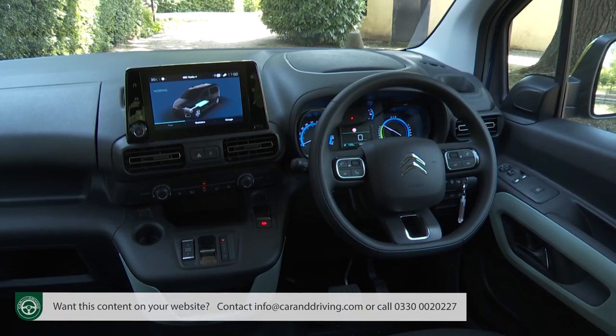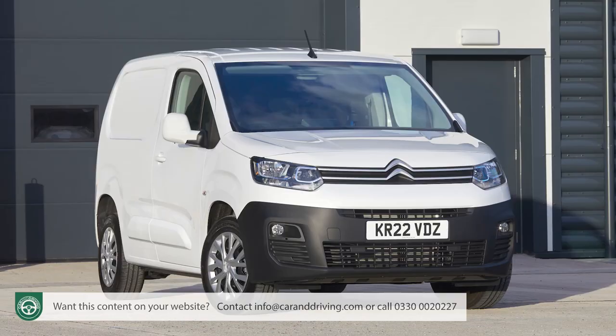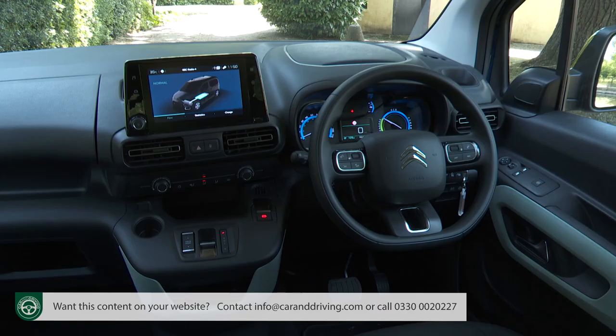At the wheel, at first glance it's much as in the old combustion-powered conventional Berlingo or a current Citroen Berlingo van. Look a little closer and you'll start to see some EV-variant specific differences — this little EV drive toggle switch, for instance, that takes the place of the usual gear selector, and EV-specific features on both of the provided displays.